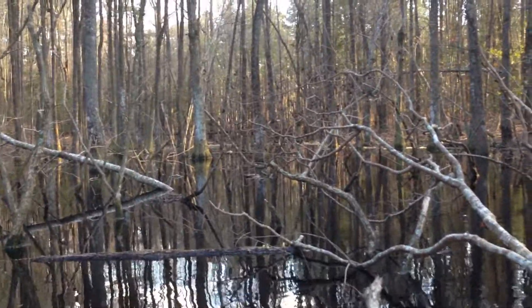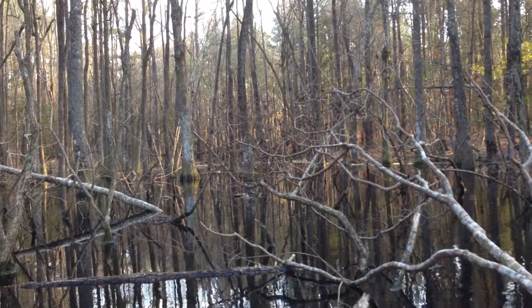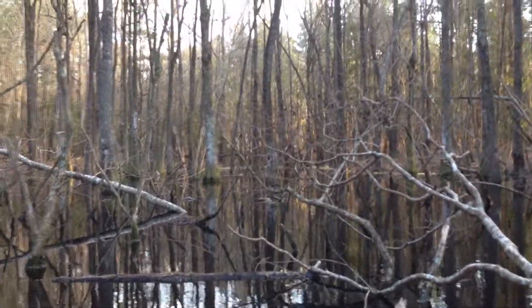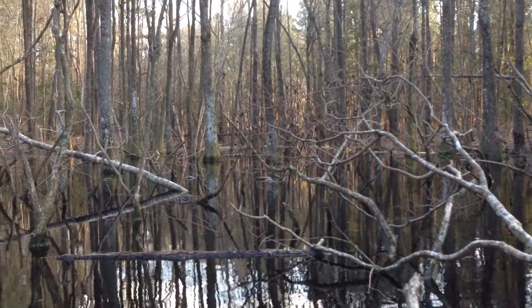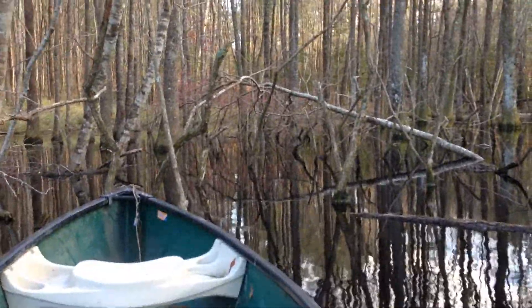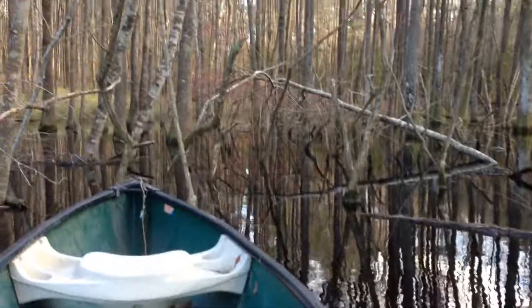We won't know until later in the summer how many of the trees survive this. But for now it's pretty shady, and my hunch is that when the fish get bigger, this is going to be a really good fishing spot. Anyway, I'll talk to you all later — I've got to turn the boat around. Thanks.